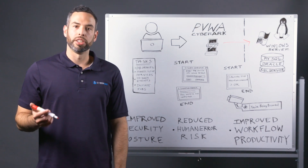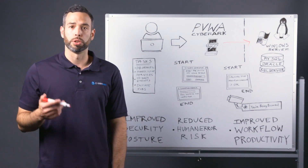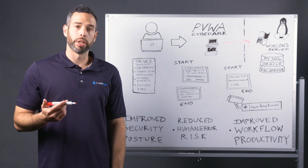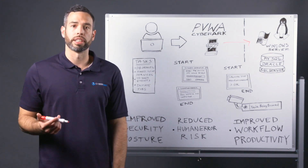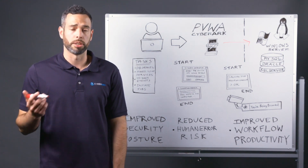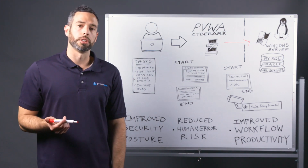Both options isolate the end user from the target system, and the user and the user's device are never exposed to the privileged credentials of the Windows Server admin account. Restrictions can then be placed on this type of account to disallow specific tasks, such as blocking them from removing files or adding users.